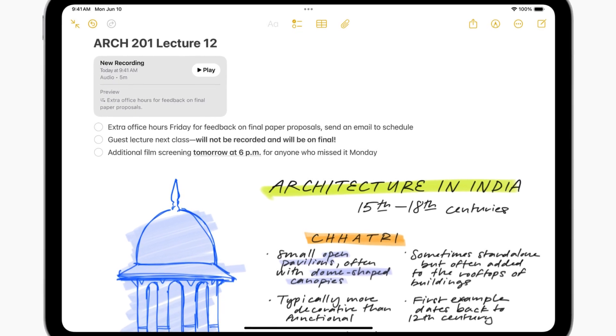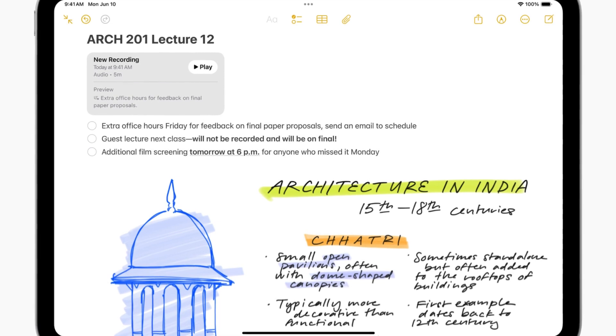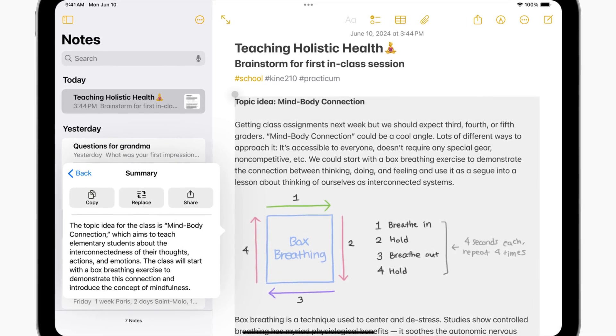Users can record, transcribe, and summarize audio in the Notes and Phone apps. Automatic notifications inform participants when a call is being recorded, and post-call summaries help recall key points.